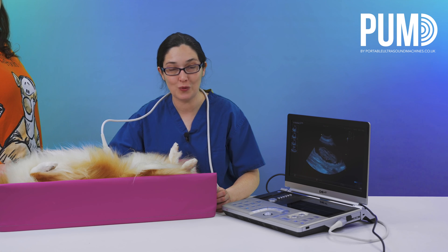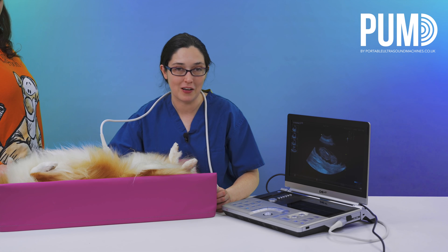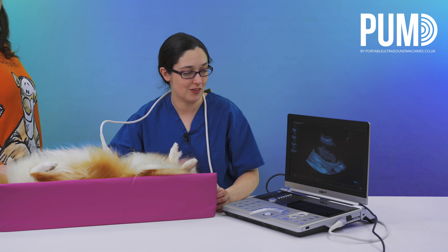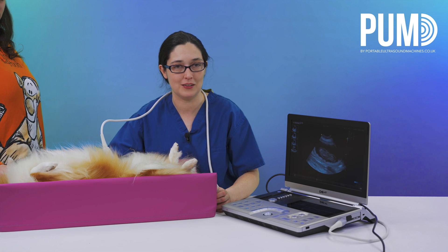Granted she is small and in good condition, so it does make my life a little bit easier, but I'd be confident that even if I had a large or overweight dog I would still be able to get really high quality images.